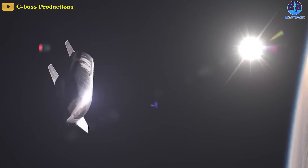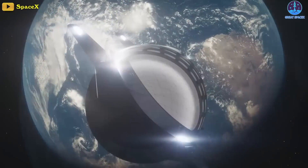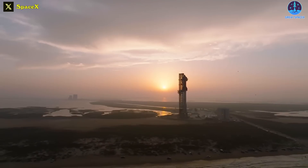If successful, the effect this would have on the space sector is difficult to overstate and it might well be a pivotal moment in history. At the moment, however, the "if" factor remains in play.